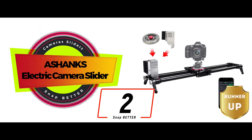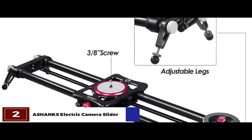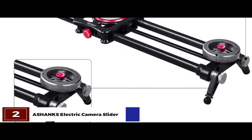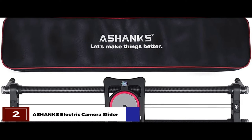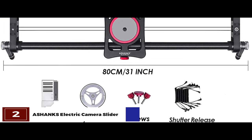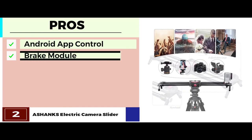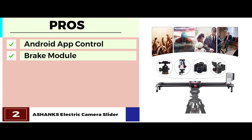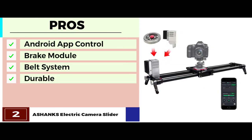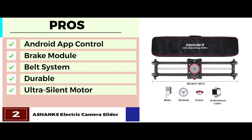Next, we have the runner-up, the Ashaq's electric camera slider. Most people invest in camera sliders to achieve greater diversity and customization in their photography. This slider is one great way to achieve that and much more. You can use the function of an automatic round trip on it, and use it for shooting techniques that involve mid-range or low angle shooting. Its pros are: it comes with full Android app control, it has a built-in brake module that ensures protection, the belt system is fully integrated for smoother functioning, it's made of an extremely durable and strong carbon rail system, and it provides a fully quiet environment with its ultra-silent motor.